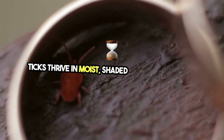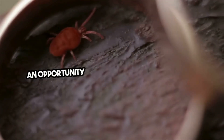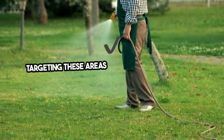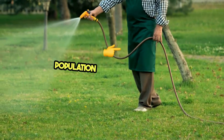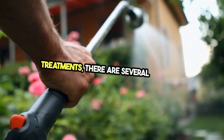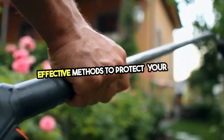Ticks thrive in moist, shaded areas, waiting for an opportunity to latch onto their next host. The key to tick lawn treatment is targeting these areas effectively, reducing the tick population right at the source. From eco-friendly sprays to granular treatments, there are several safe and effective methods to protect your lawn.